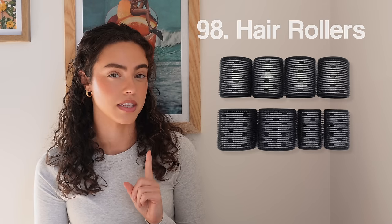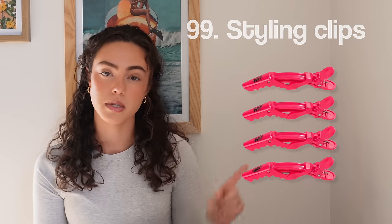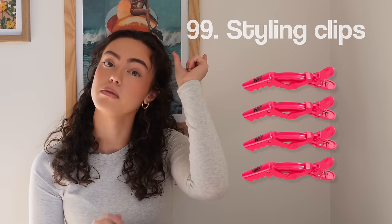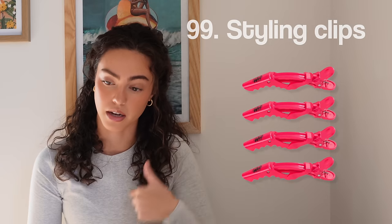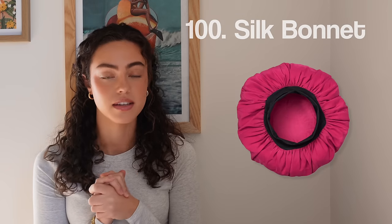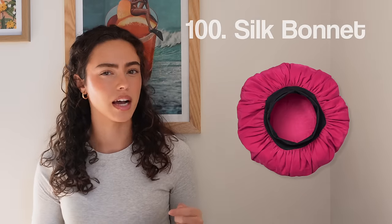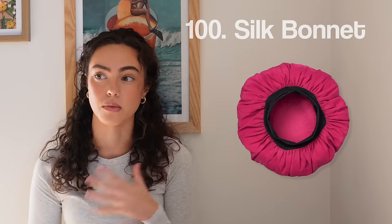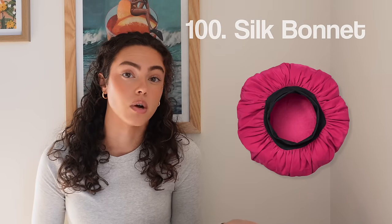Number ninety-eight, hair rollers — especially if you're into the big 90s blowout look. Number ninety-nine, hair clips for sectioning during makeup. If you have thin hair you can use tiny ones, but otherwise get those big ones they use in salons to section hair for dyeing. Number one hundred, the silk bonnet — basically the same concept as a silk scarf. I've heard from so many people that it really goes a long way in protecting your hair at night, regardless of hair type.